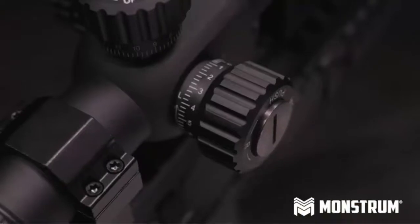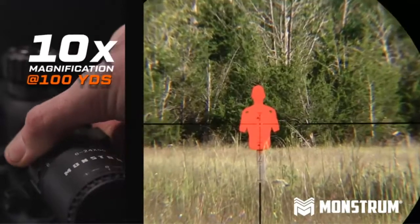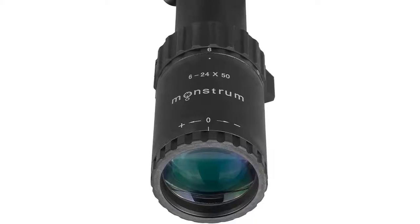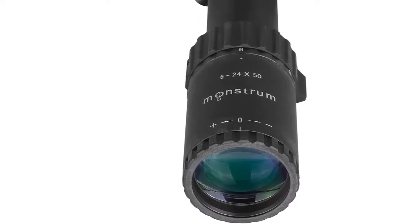Inline dial-controlled reticle illumination with multiple brightness intensities for better reticle visibility at night or in low light environments. Package also includes a set of high-profile Picatinny scope rings, a detachable honeycomb filter sunshade, a set of spring-loaded flip-up lens covers, and one CR2032 3V battery.